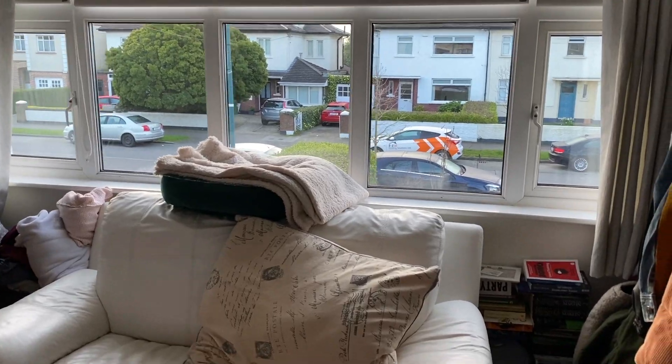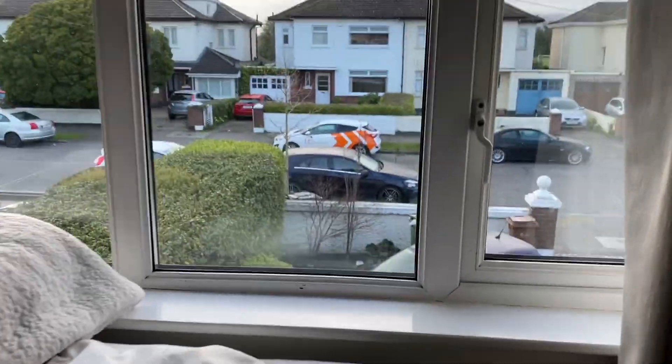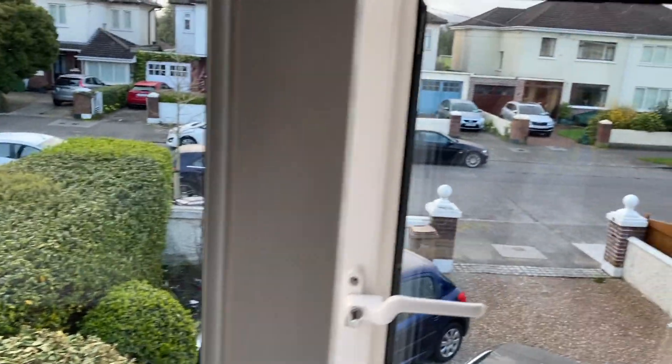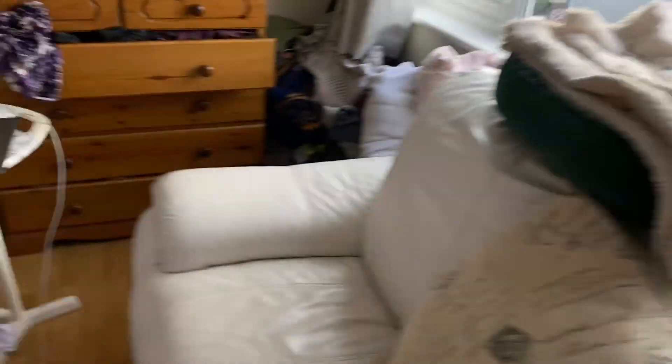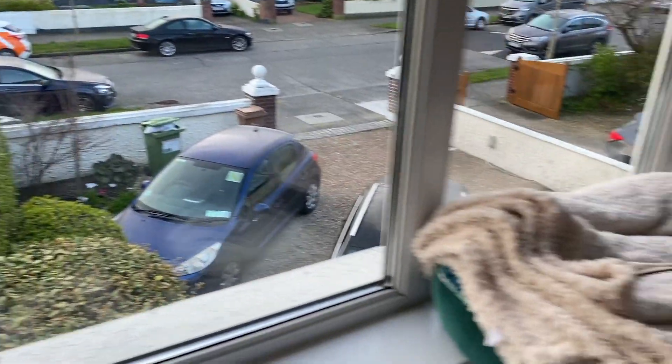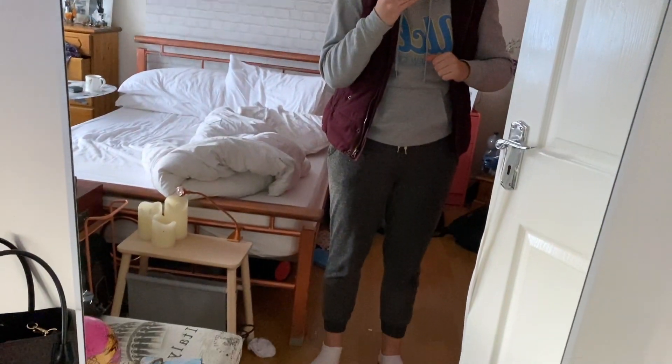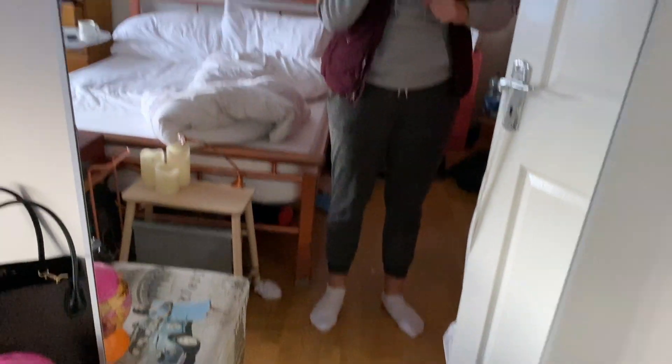The first thing I do is open up all the windows in my bedroom to let in some fresh air and freshen up the room, since I'll be working in there today. I don't make my bed straight away — I just leave it to breathe for a bit in the morning. Then I change into some warm clothing and head downstairs to get a quick glass of water.